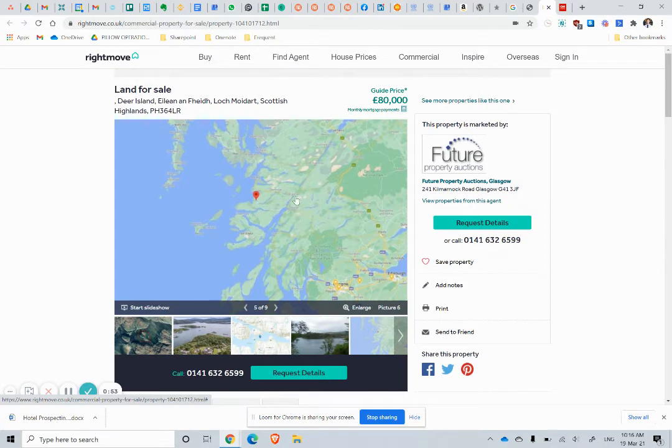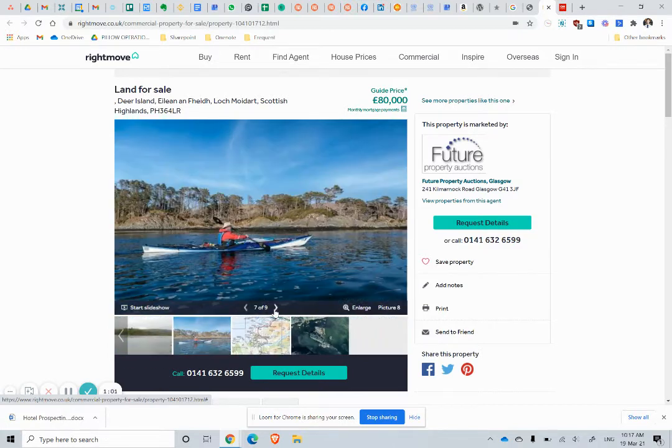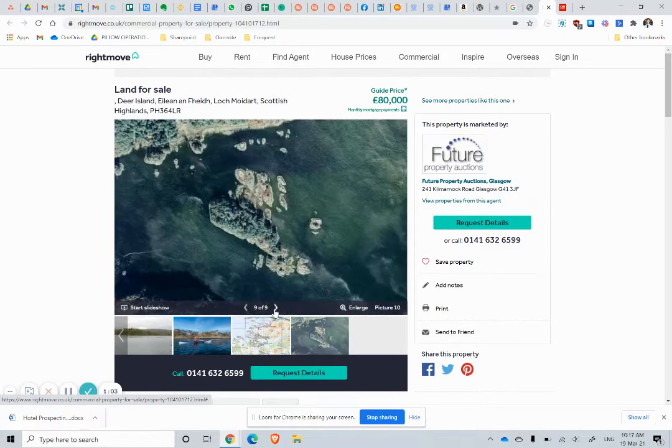It's Fort William, I believe, here in Inverness. This is Glasgow and this is the capital city, Edinburgh, here. Nice, cool location. Plenty of water sports.